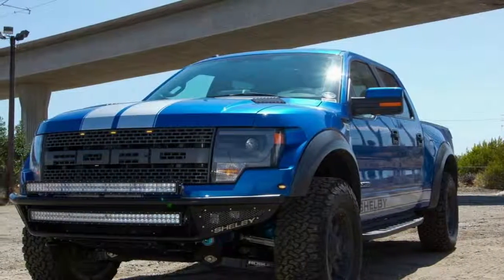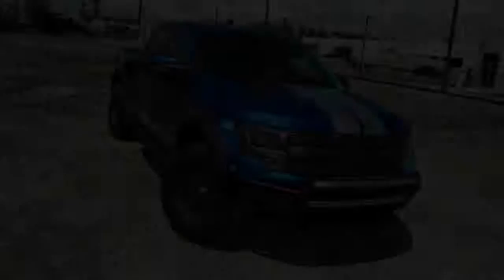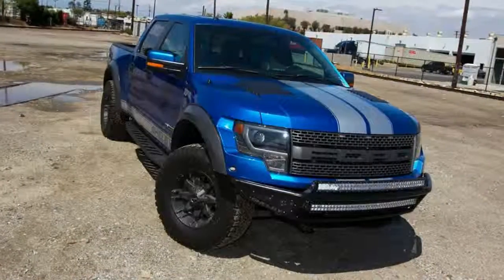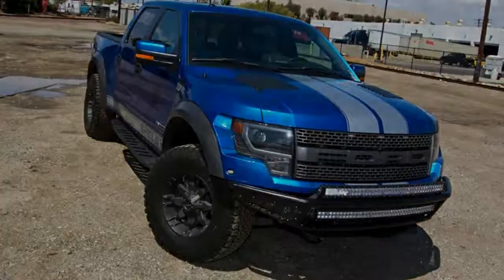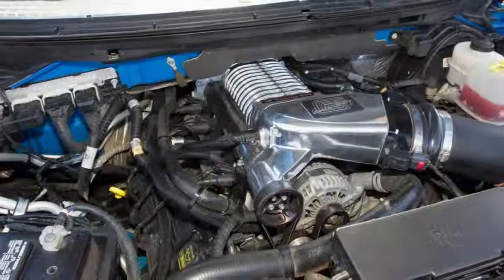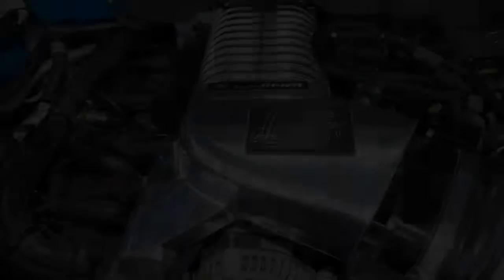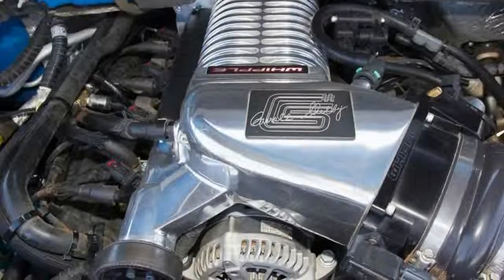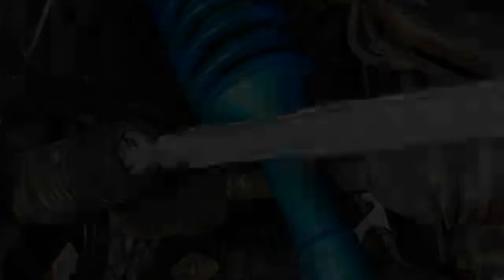When a customer drops off their Raptor at Shelby American in Las Vegas, it begins a week-long transformation that includes a host of engine, suspension, interior, and exterior upgrades. The body receives unique Shelby Baja 700 badging on the fenders, doors, and tailgate, along with a stripe package. A custom skid plate is added, and Katzkin updates the interior. Fabricated front and rear bumpers and LED lighting are optional.